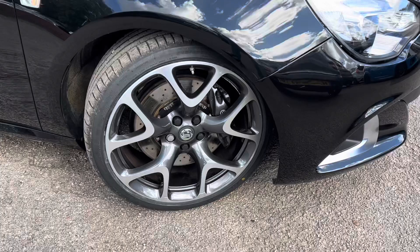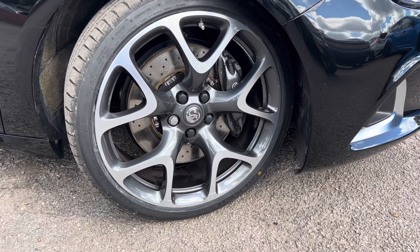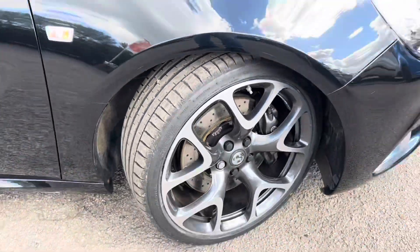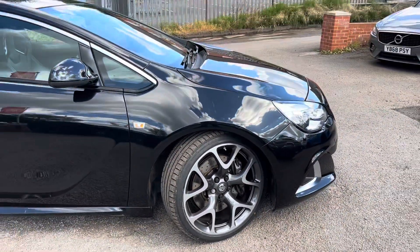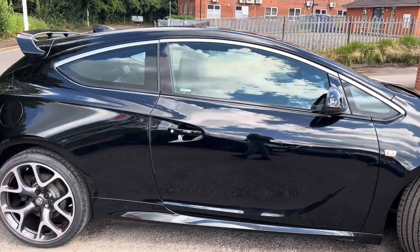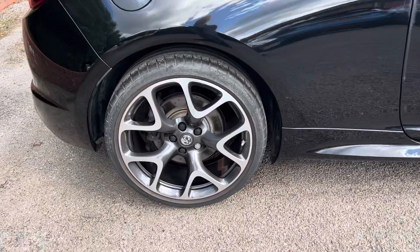The front tyre is practically brand new — a Falcon tyre, which is what actually leaves the factory on new Audi S3s. That front wheel is in perfect condition, and those Brembo brakes are looking in good condition as well. The bodywork itself is also in absolutely lovely condition — no big nasty dents, no big nasty scratches anywhere.